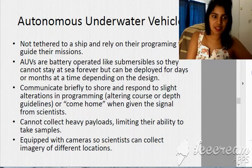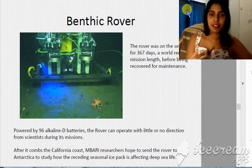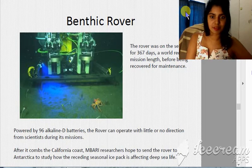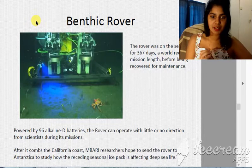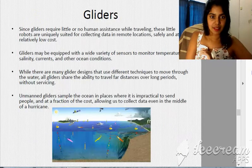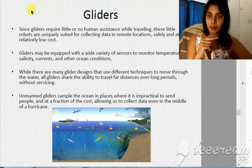The benthic rover spent 367 days on the sea floor just studying it. There are also plans to take it to Antarctica to measure the receding seasonal ice pack. We've also got gliders — we went through these a bit in the previous lecture.